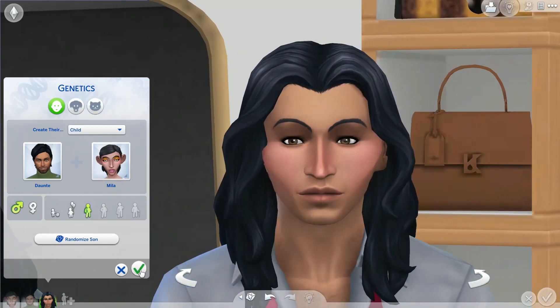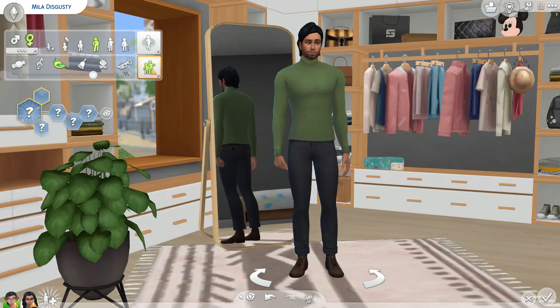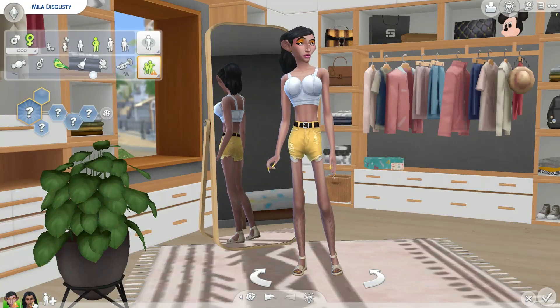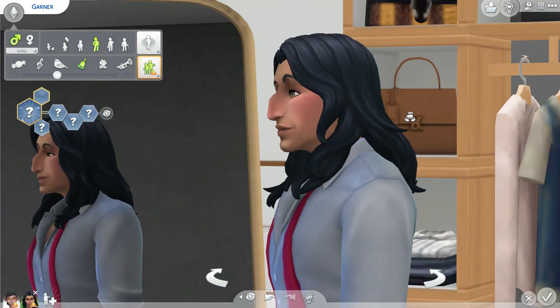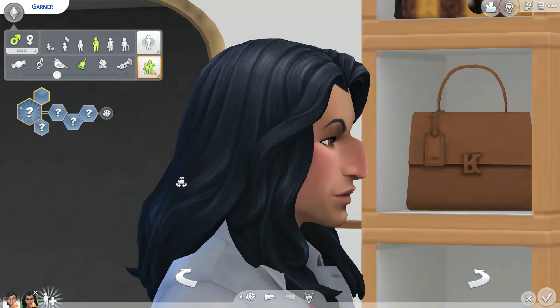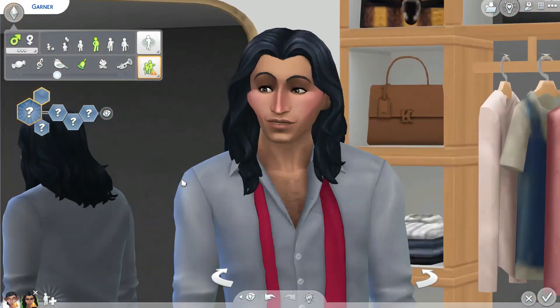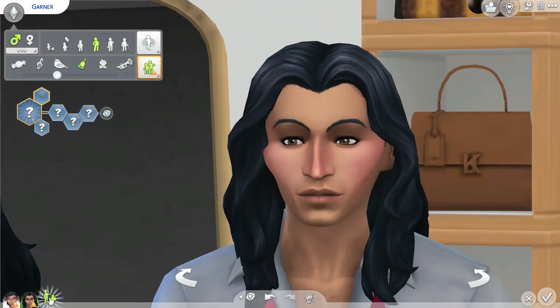Wow, he actually looks pretty good! So now we're going to delete him because we need as much space as possible. This is the second generation — he actually looks pretty good. He still has his mom's nose and her cheekbones, but his eyes — he definitely has dad's eyes. This is exciting, we're off to a good start already! Let's name him Connor.